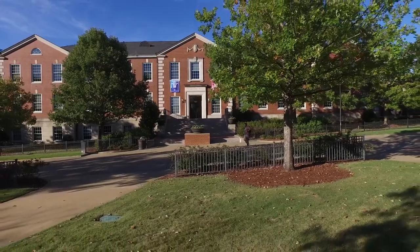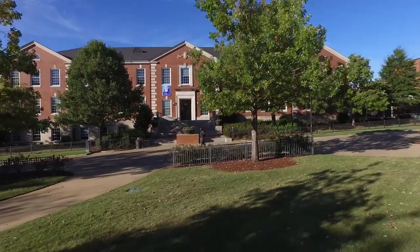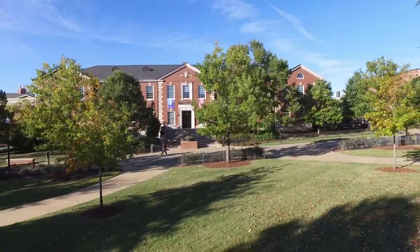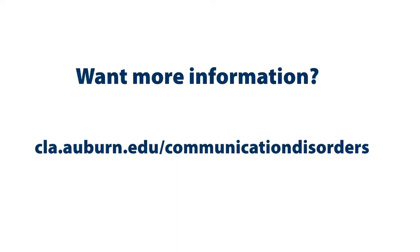Auburn University is a great choice for pursuing a Master of Science degree in Speech-Language Pathology or a Doctor of Audiology degree. For more information about our faculty, research, and facilities, visit our website at cla.auburn.edu/communication-disorders or call 334-844-9600. We look forward to welcoming you to our program.